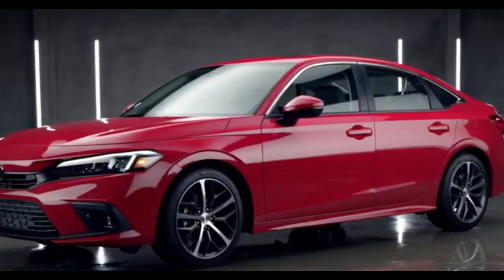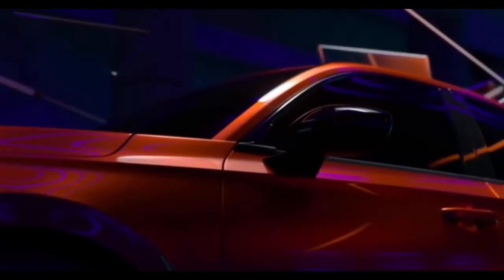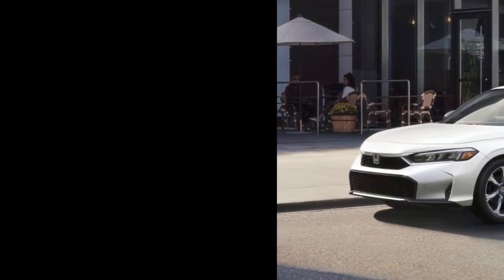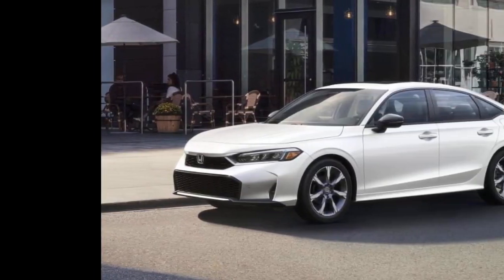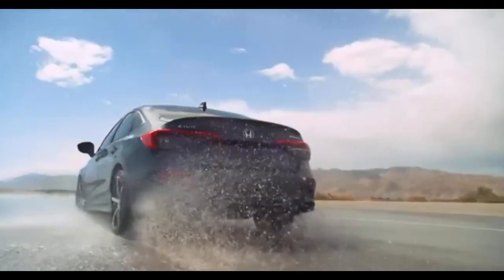The 2024 Honda Civic is available in several trims, with the sedan offering LX, Sport, EX, Touring, and Si variants, and the hatchback available in LX, Sport, EX-L, Sport Touring, and the high-performance Type R. The Kia Forte is a noteworthy competitor, offering a lot of features for less money, but it lacks the refinement and interior quality of the Civic.